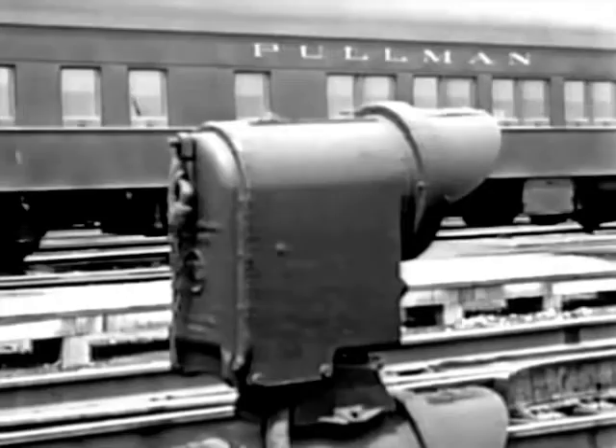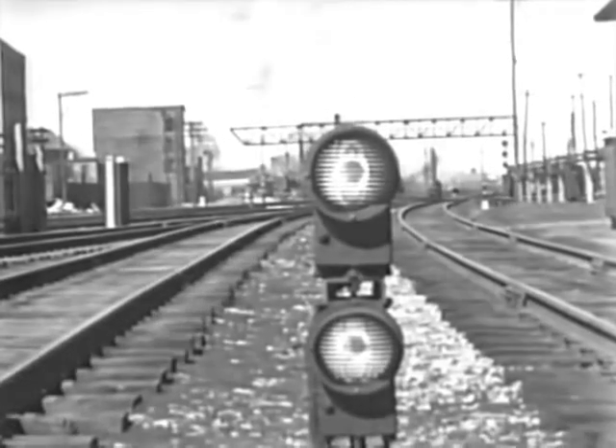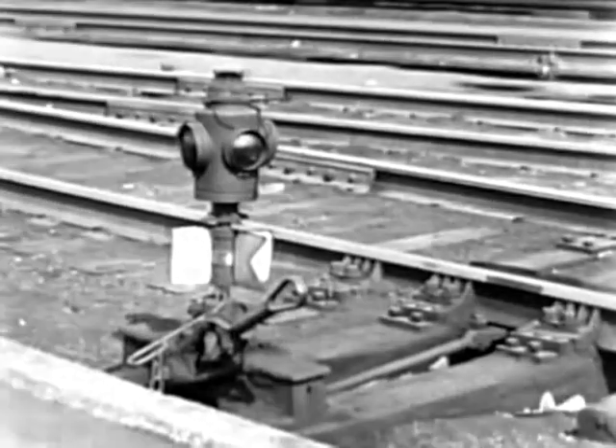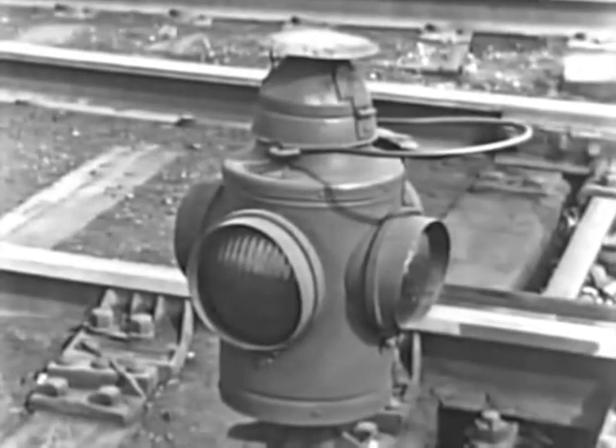The dwarf signal has the same mechanism in a low housing for service in yards where space is restricted. Even the lamp on a switch stand is a signal indicating the position of the switch.